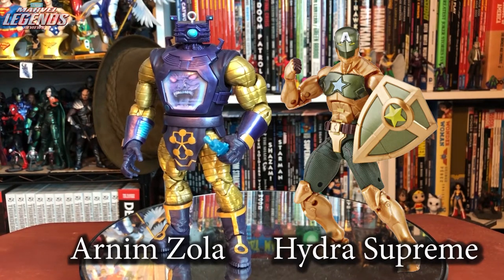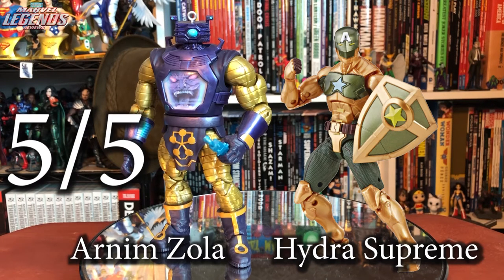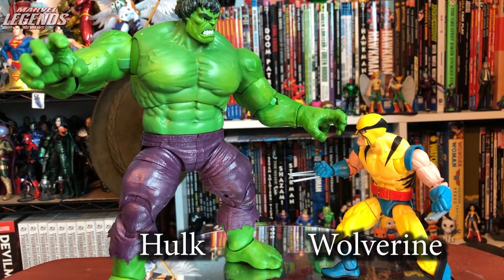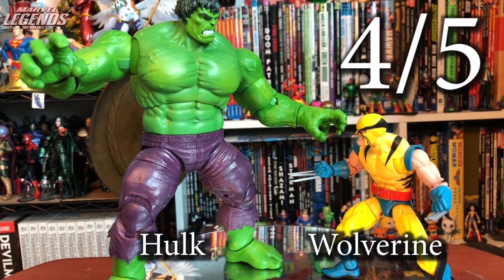Fan Channel Secret Empire 2-pack featuring Arnim Zola and Hydra Supreme. I didn't care about Hydra Supreme but was able to get Arnim Zola separately at my comic shop — five out of five. Really love the more armored look with that cool face design. Based on Incredible Hulk issue 181 is the Hulk vs. Wolverine 2-pack — paired perfectly with the Wendigo Build-A-Figure. We finally got a comic Hulk I can absolutely say is the Incredible Hulk. Five out of five. This Wolverine is his first appearance and perfectly accurate to that costume version — four out of five, just not the best looking costume.